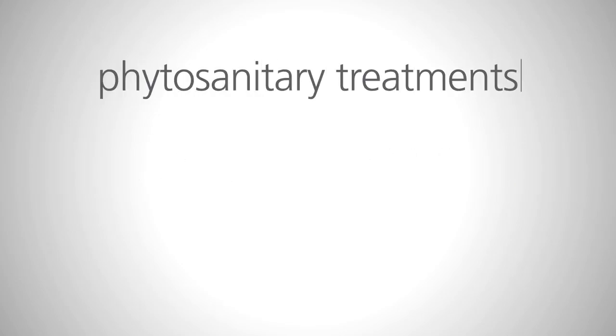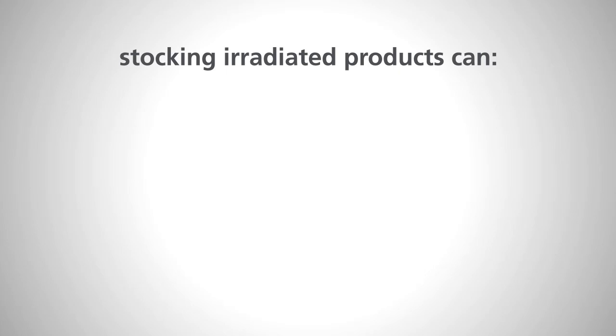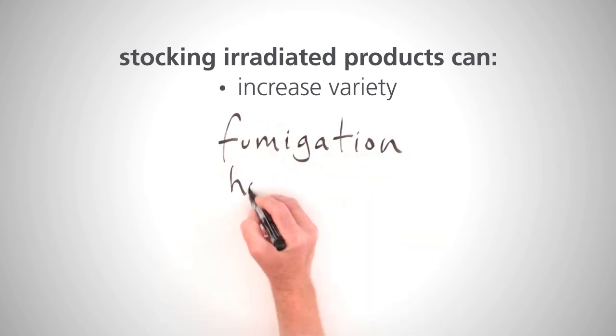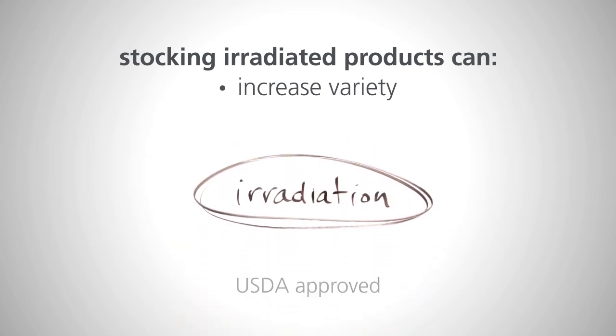Another solution for both phytosanitary treatments and safer meat products is irradiation. Not surprisingly, some retailers already stock products today treated with irradiation. Stocking irradiated products can increase the variety of produce available to consumers. For example, some exotic fruits, like guava, can only be imported to the USA after being irradiated. No other treatments are approved by the United States Department of Agriculture for these products.